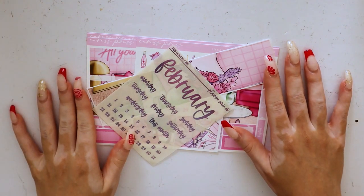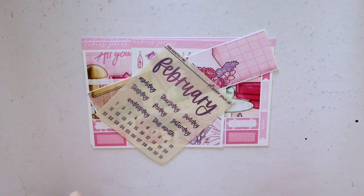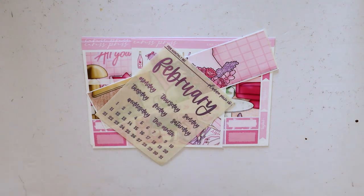Hey guys, it's Bella and welcome to my channel. For today's video I have my February kit lineup. I know this is going up super late because we basically start March tomorrow, but I think I'm just always going to be a little bit behind in my planner and that's okay — it helps me not feel overwhelmed.